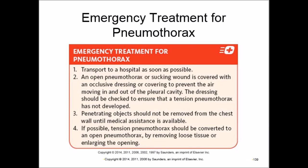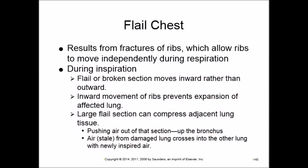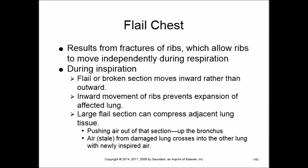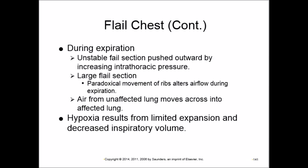Flail chest occurs when ribs fracture and move independently — during inspiration the chest wall moves inward while pushing the opposite side, and during expiration it moves outward while pulling. This paradoxical movement results from rib fractures. Limited expansion leads to hypoxia and decreased respiratory volume.